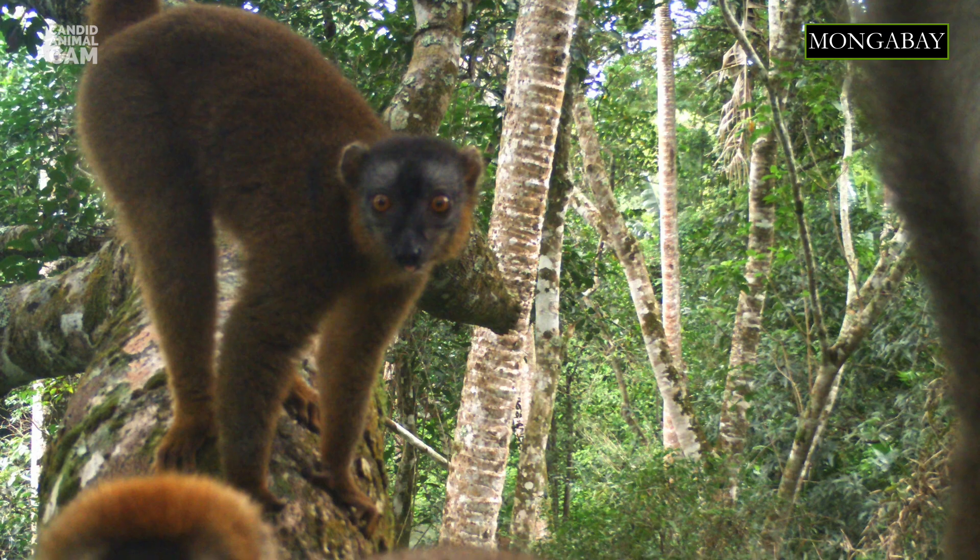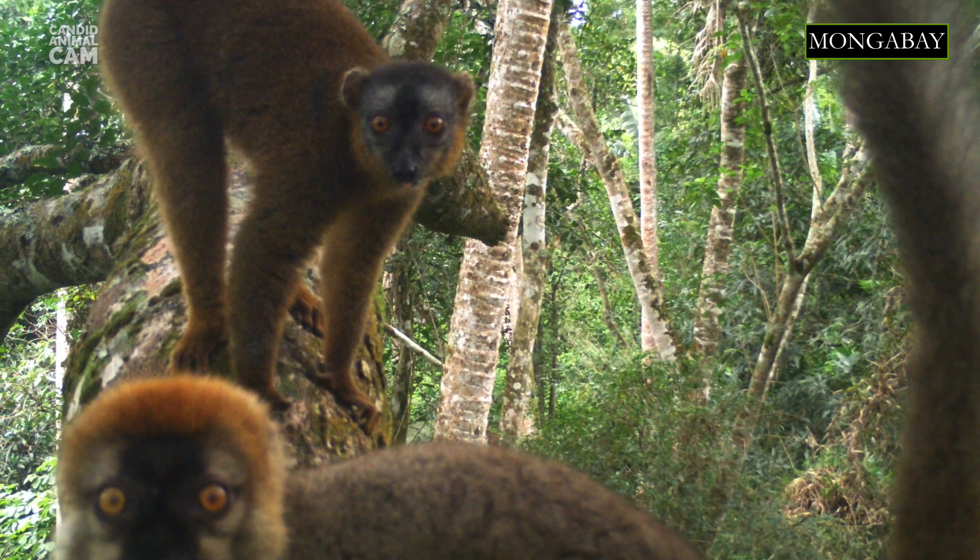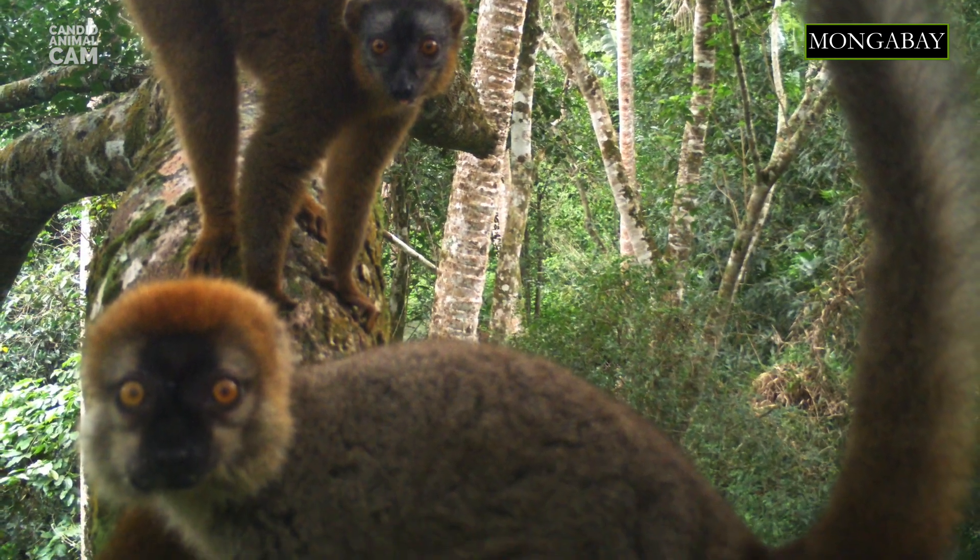This species of lemur is sexually dichromatic, meaning that males and females have different fur patterns. Males are gray to gray-brown, and females are reddish-brown. Both sexes have pale patches over their eyes, and the males have a reddish crown.